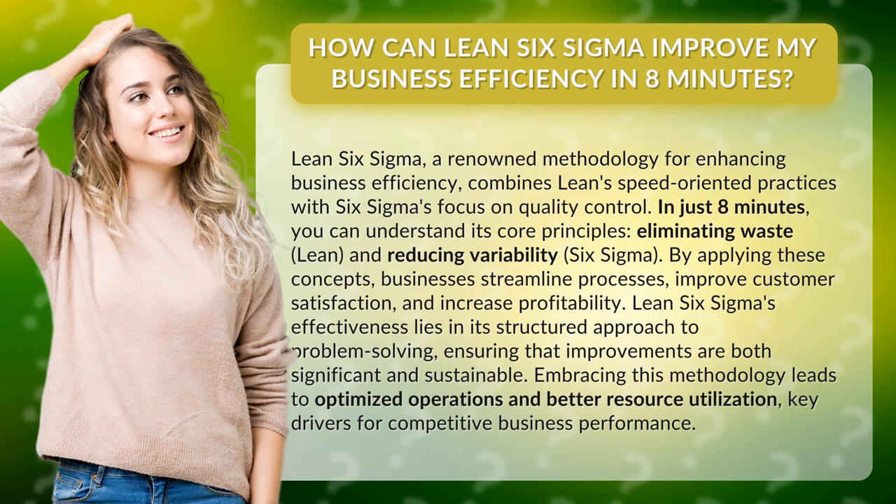In just 8 minutes, you can understand its core principles: eliminating waste (Lean) and reducing variability (Six Sigma). By applying these concepts, businesses streamline processes, improve customer satisfaction, and increase profitability.